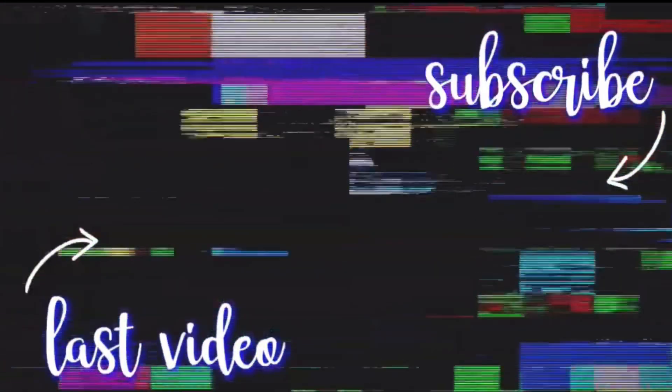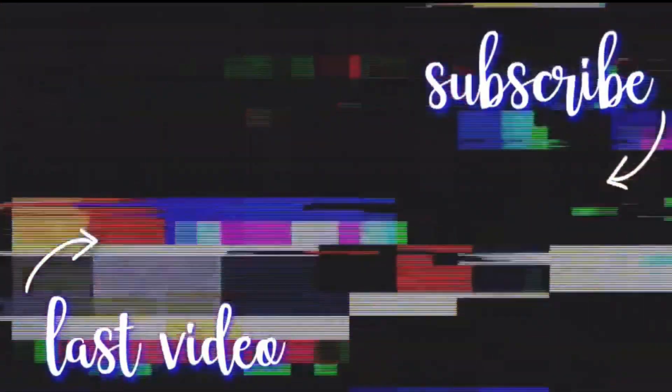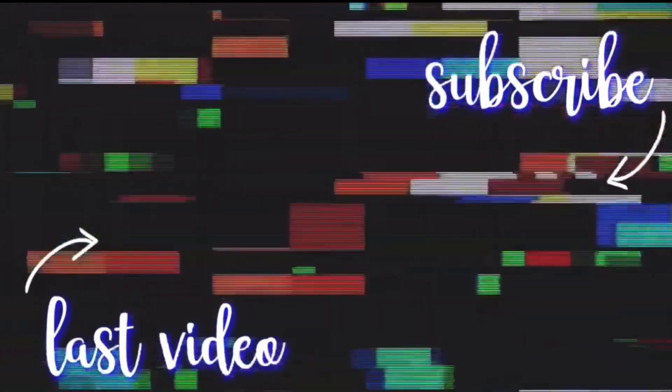Okay, so that's everything I have in this haul, guys. I hope you liked this video, comment down below. Make sure you hit that subscribe button, and I'll see you guys later — bye!